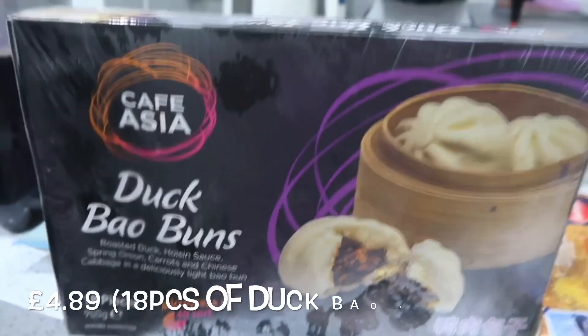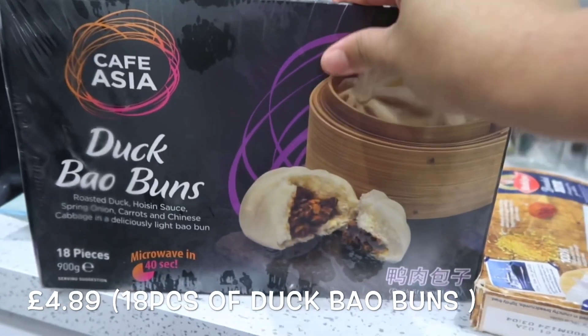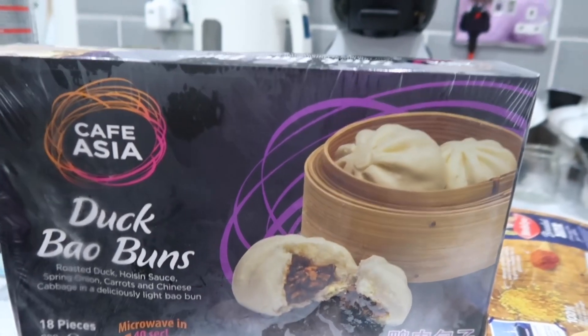And this is the other one, guys, still from Costco. So how much is this, babe? Everything — everything is 40 pounds, guys! Only £40 — that's very, very cheap!